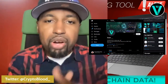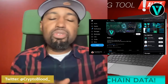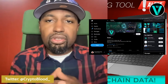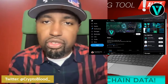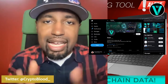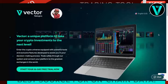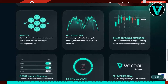It's your boy Crypto Blood and welcome to part two of the Vector trading tool alert video. I've been following this trading tool and I think you guys should definitely take a look at it because they have some unique features that you can't find on TradingView. That is vectorcrypto.com — I have a link in the description below. If you use that link you will get a 30-day free trial of this powerful tool that will give you an edge in the crypto game when it comes to trading and fundamental analysis.